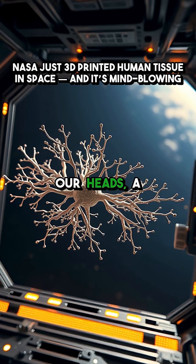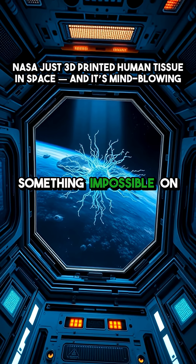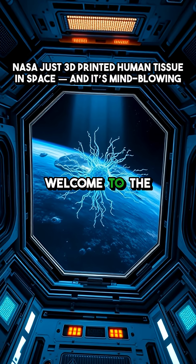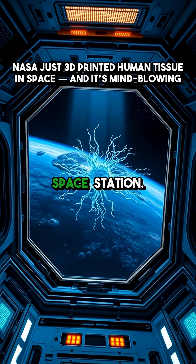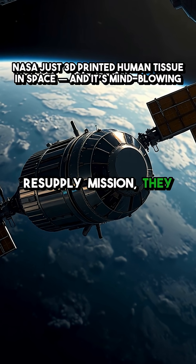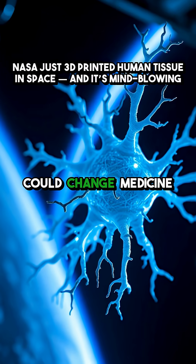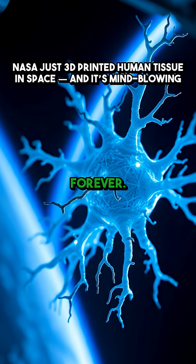What if I told you that right now, over our heads, a 3D printer is building human nerve cells in space — something impossible on Earth? Welcome to the future, happening live aboard the International Space Station. On SpaceX's latest resupply mission, they didn't just bring food and water; they delivered a revolution in 3D printing, one that could change medicine and space exploration forever.